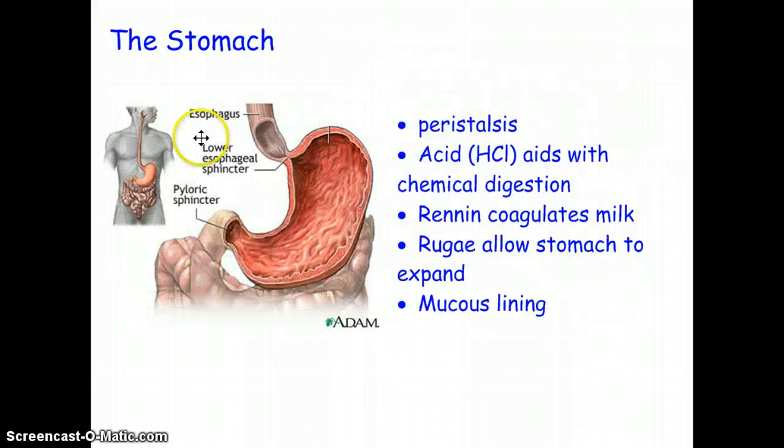In the stomach, peristalsis also occurs because muscles contract, causing the food to churn. Once the food mixes with the acid there, it's called chyme. This acid is hydrochloric acid, which helps with chemical digestion. There's also something called renin, created by the cells in the stomach, that coagulates milk. Milk tends to go through our system quickly and we don't absorb nutrients well, so coagulating the milk — making it curdle — slows it down so we can absorb more nutrients from it.